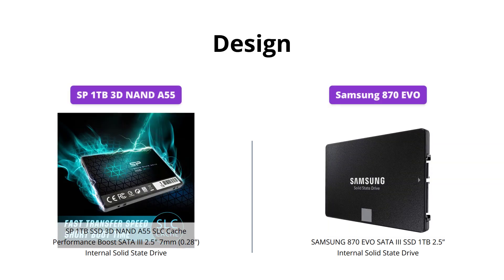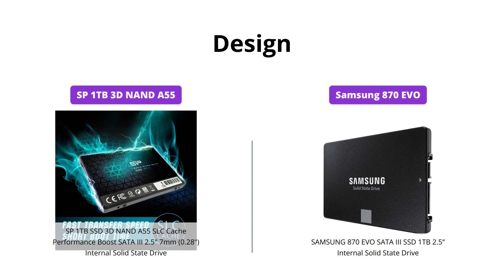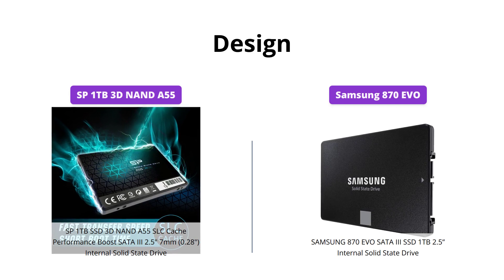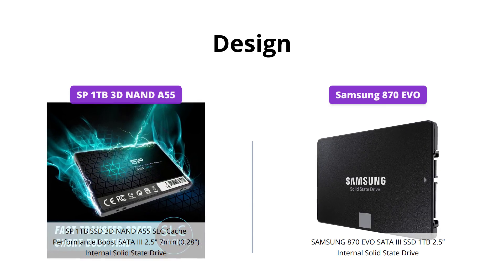The SP SSD is slimmer with a height of 7mm, which makes it perfect for slim notebooks and ultrabooks. Meanwhile, the Samsung drive has a standard height of 9.5mm, so if you have a slim device, the SP option may be the better choice.